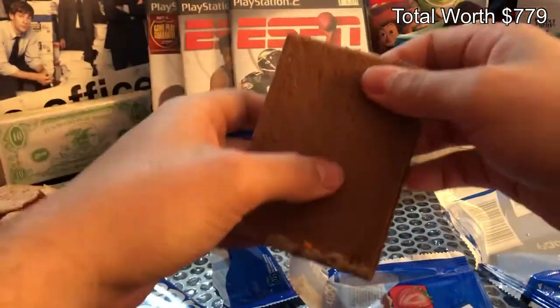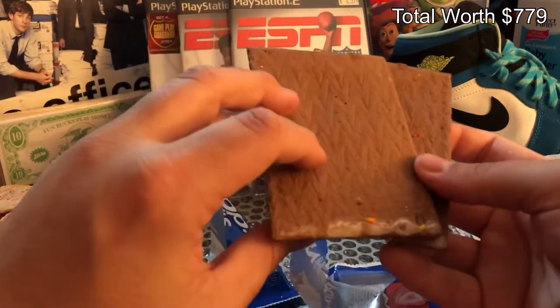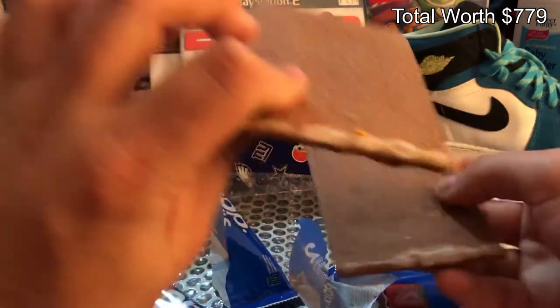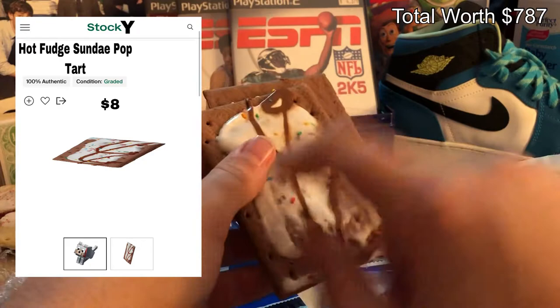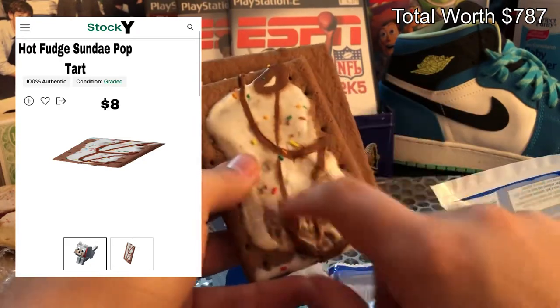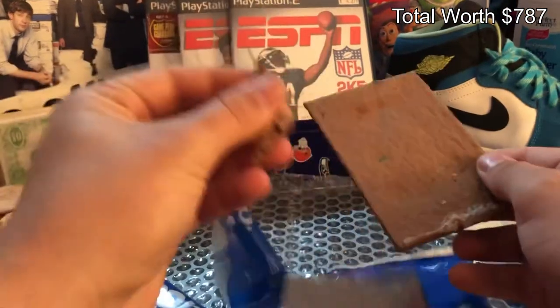See, this pop-tart — the artwork is just fantastic. I mean, look at it — I'm feeling lucky. We're gonna pull this pop-tart right here. Let me do some calculations right quick — that pop-tart ain't worth the wrapper it's printed on.